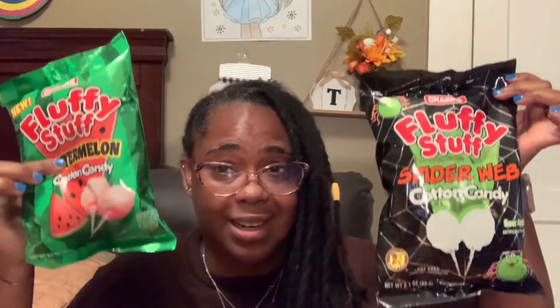At the same time I saw this one also by Fluffy Stuff — Fluffy Stuff is a Charms brand. This one is called Spiderweb and it is in the flavor of sour apple, so I picked this one up as well. I'm going to give it a try; I like sour apple as well as watermelon. I picked up one of each. I don't know what's going on with me and cotton candy, but it's bringing me back to my childhood days.